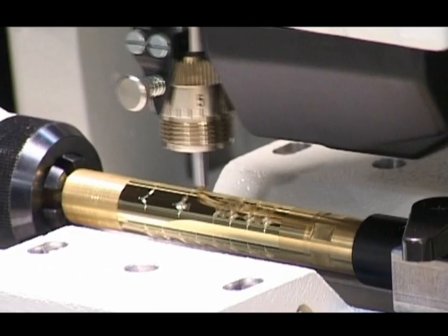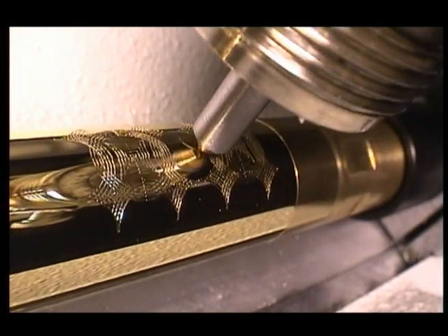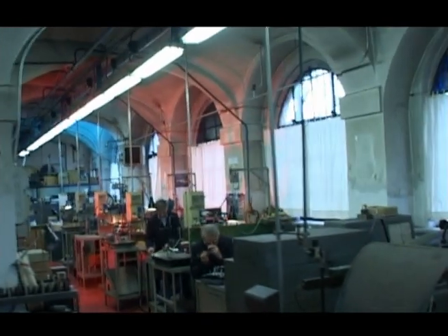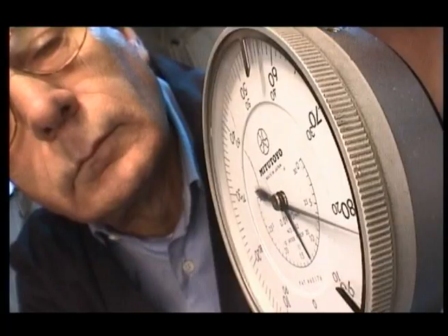Aurora's pens can be customized with sophisticated NC machines to suit the requirements of its most demanding customers. Expert technicians use sophisticated tools to create, modify, check and tailor costly dyes and moulds.